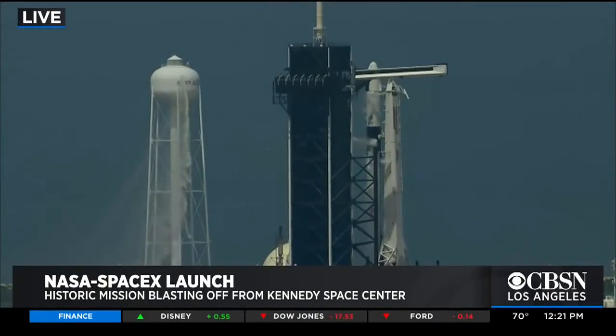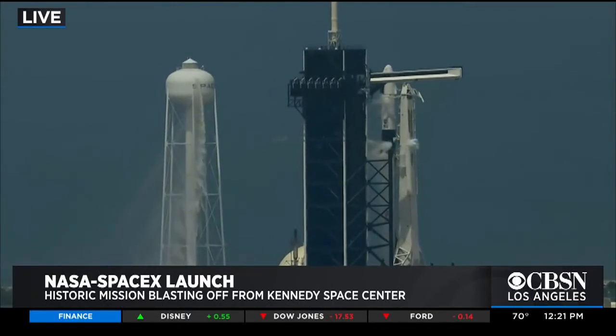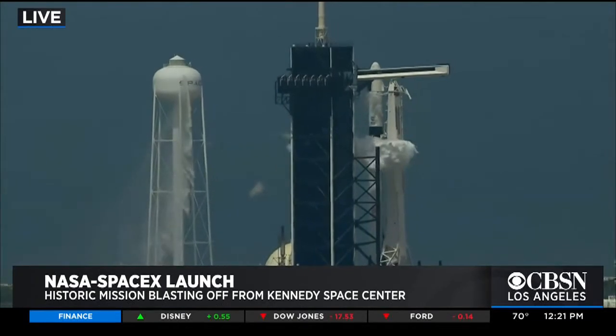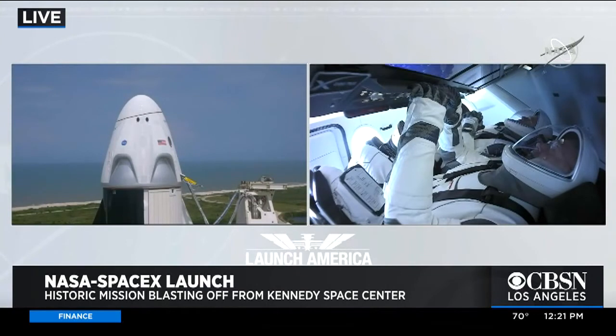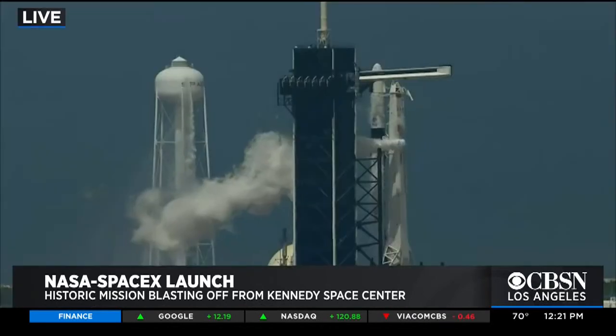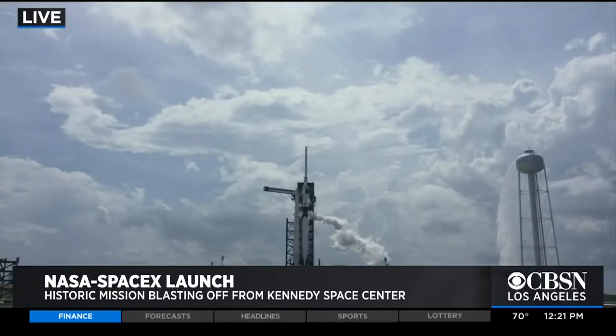It looks really good right now. It seems as though they are getting set to launch — there's less than two minutes now. One minute and 30 seconds, 90 seconds out until launch. Looking at live pictures of Kennedy Space Center, and those appear to be live pictures of the astronauts. We should also mention Behnken is a Caltech graduate, and they are both getting set to launch as we tick down to about a minute and three seconds.